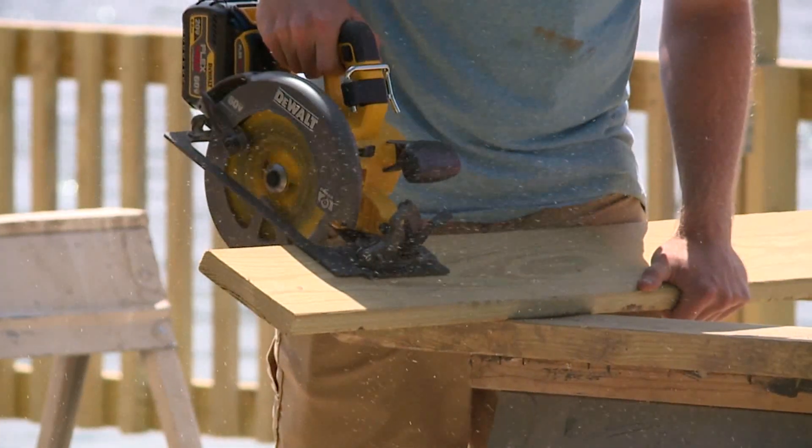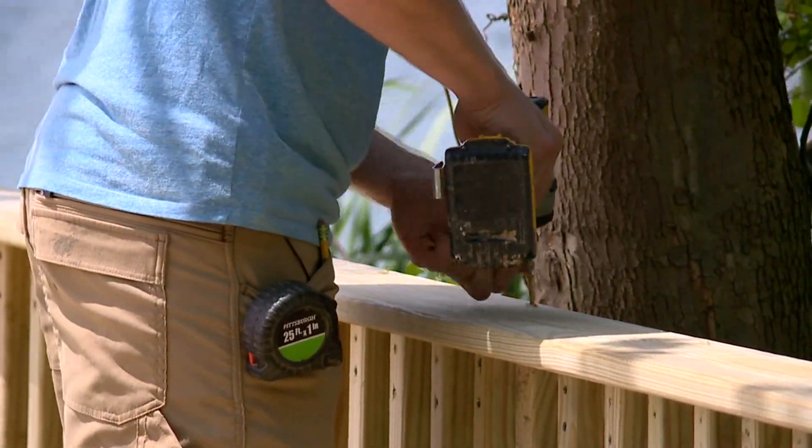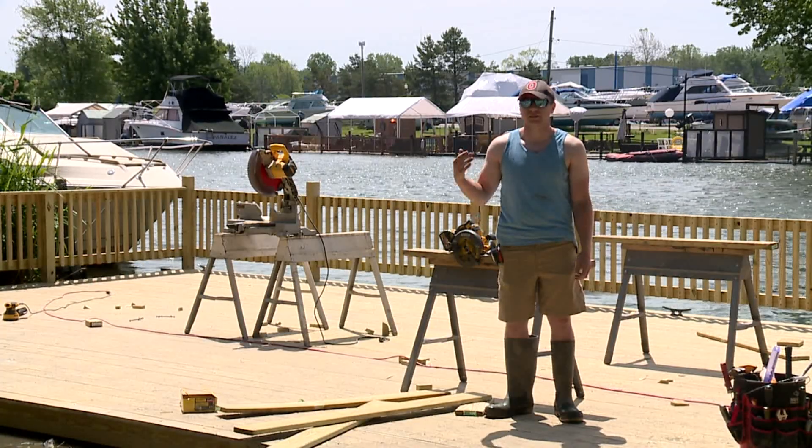I have not seen the water this high. Contractor Adam Williams is building a higher dock for one boat owner. Since we started this project about two weeks ago, the water's consistently risen.